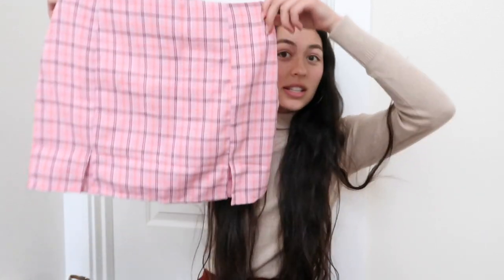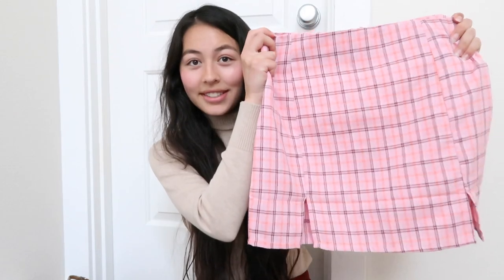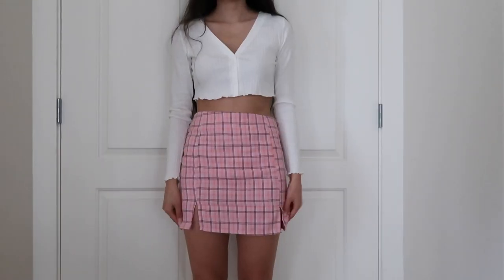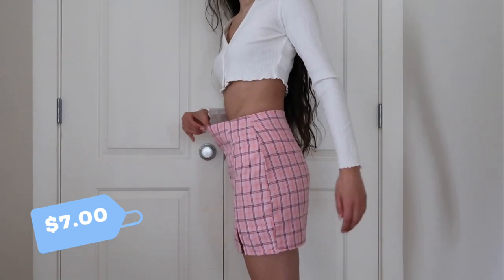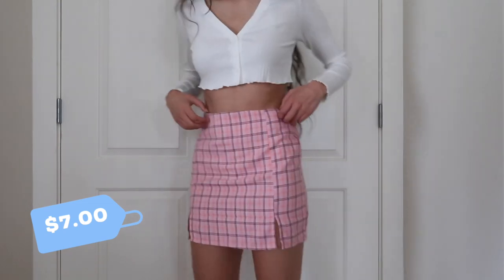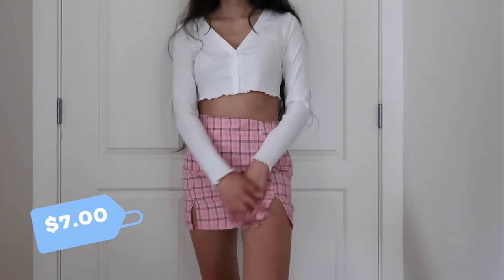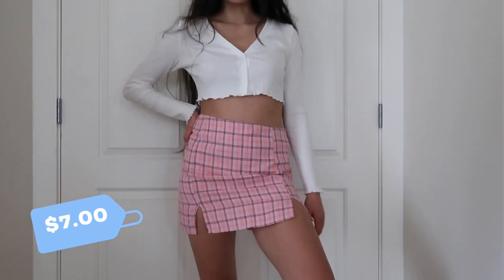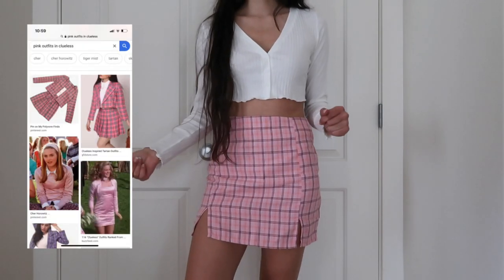First I got this skirt. I have a lot of plaid-styled skirts and I think they're super cute, and this material seems pretty good. It is a bit big, but it's super cute — I love the double notch detail.